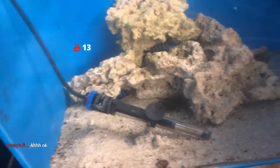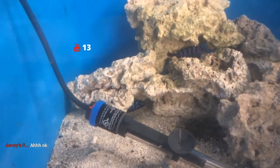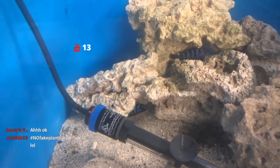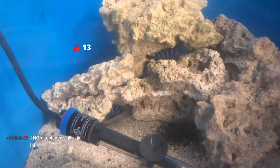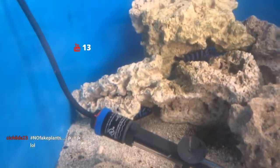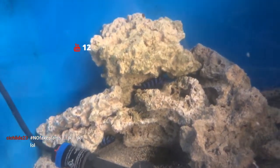This is the Chindongo demesoni. There's a group of them in here, and there are a few small fry in here as well. These guys are just hanging out and doing pretty well.